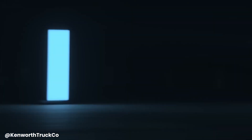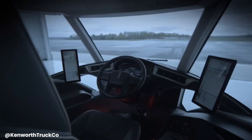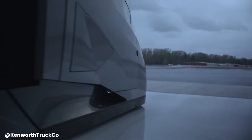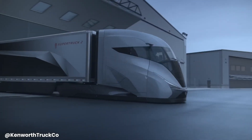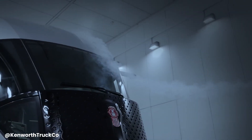The Kenworth Super Truck 2 is a revolutionary heavy-duty truck designed to significantly improve fuel efficiency and reduce emissions. Developed in collaboration with the U.S. Department of Energy, this cutting-edge vehicle incorporates a range of innovative technologies including a highly aerodynamic design, a lightweight chassis, a hybrid powertrain with a 48-volt electric system, and advanced aerodynamics.